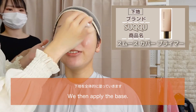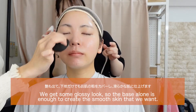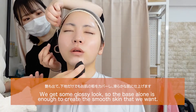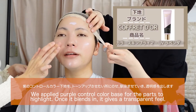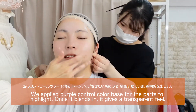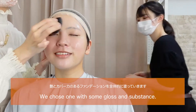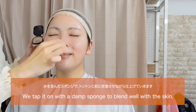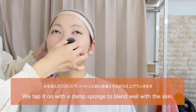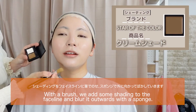We then apply the base — we get some glossy look, so the base alone is enough to create the smooth skin that we want. We apply a purple control color base for the highlighted parts; once it blends in, it gives a transparent feel. Now we apply foundation — we choose one with some gloss and substance — and tap it on with a damp sponge to blend well with the skin. With a brush, we add some shading to the face line and blur it outwards with a sponge.